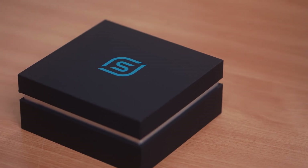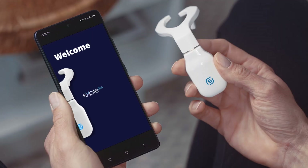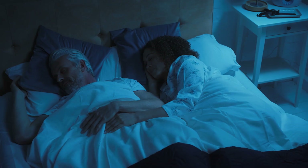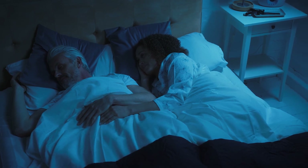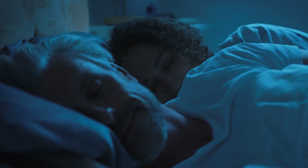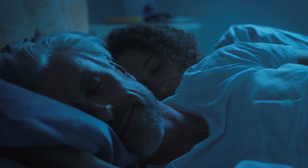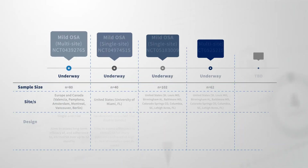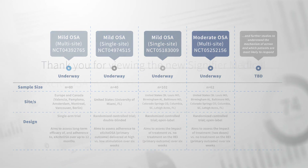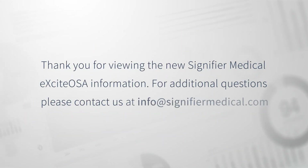In short, Excite OSA provides a compelling new alternative, applying NMES during the day to address a primary root cause of mild OSA and snoring. In summary of the clinical evidence to date, Excite OSA has been tested as a safe, effective therapy, showing consistent results across various participant groups and trial settings. Further evidence generation is underway to explore various applications of the therapy.